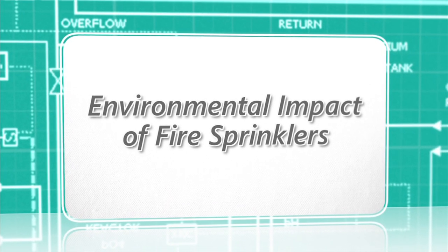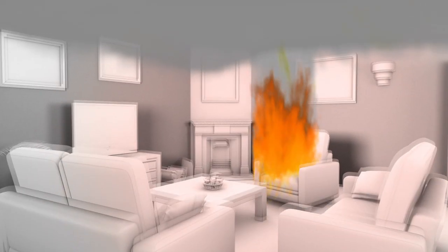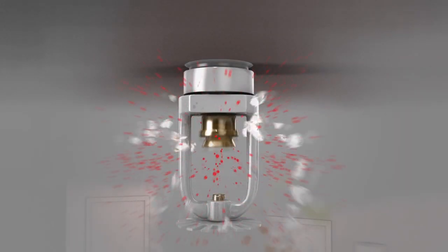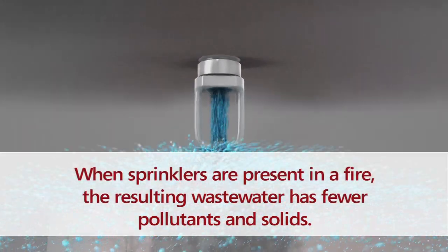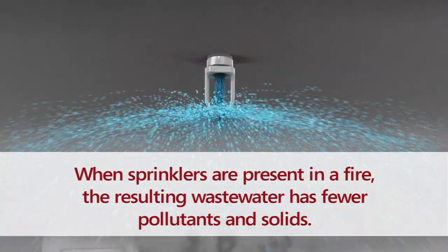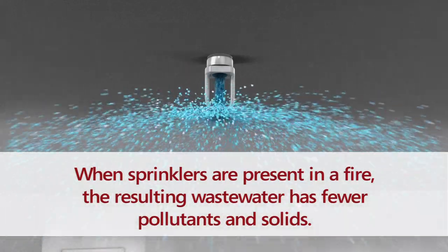Fire sprinklers are good for the environment. According to research conducted by FM Global for the Home Fire Sprinkler Coalition, automatic sprinklers reduce water pollution. When sprinklers are present in a fire, the resulting wastewater has fewer persistent pollutants, such as heavy metals and fewer solids. In a sprinkler system, maybe nothing is discharged to the environment because it's only a few hundred gallons — it might be contained right in the house.